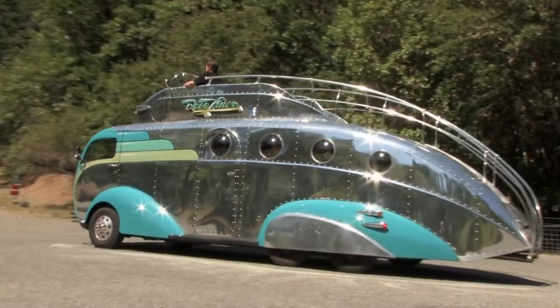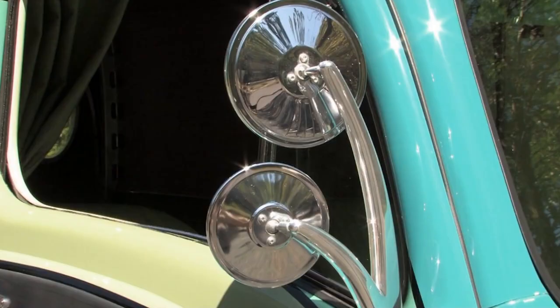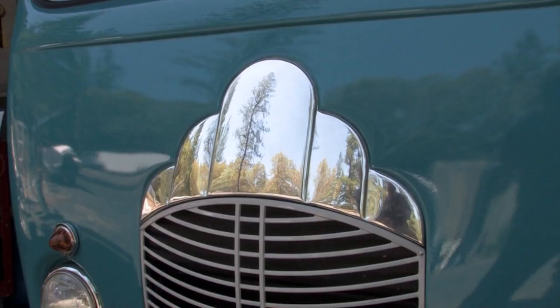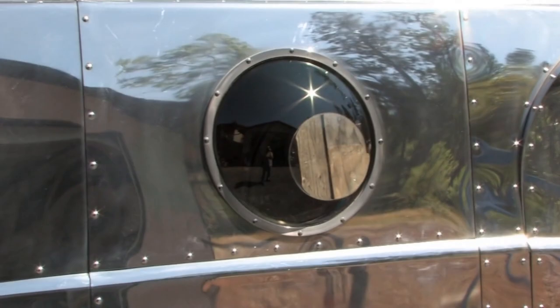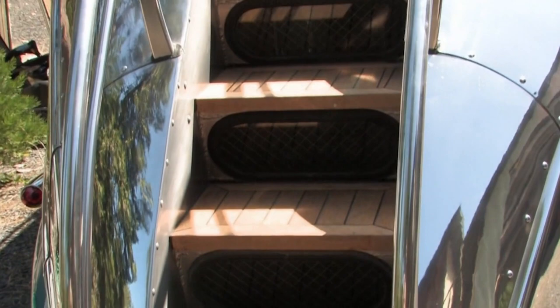The Deco Liner is a unique work of art or sculpture, and you would virtually have to spend a whole day looking at all the details. The stairs up the back lead to the flying bridge, but they also allow a lot of light in. The risers of the stairs actually have glass in them, letting light in while also allowing the driver to see out the back.